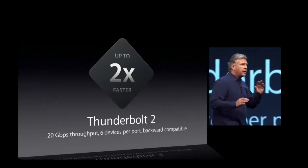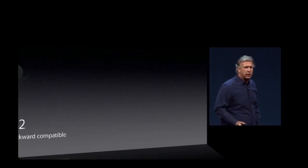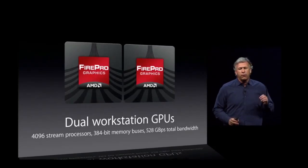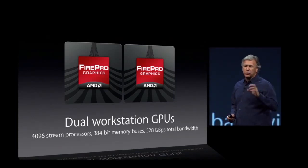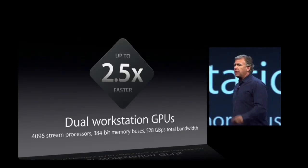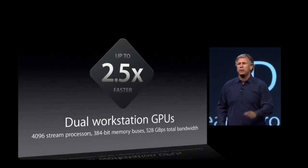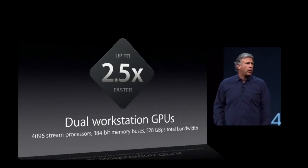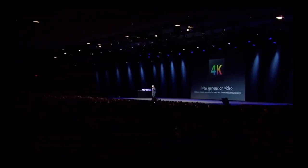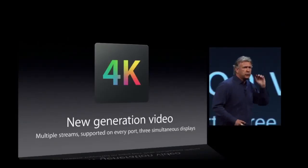But the place where the team has probably gone the most crazy and done something we've never done before is in graphics. This is the first Mac ever that comes standard with dual workstation GPUs — there's AMD FirePro graphics in it. You can configure it up to 4,096 stream processors, 528 gigabytes per second. This is two and a half times the graphics performance of the last generation. And for those of you who use OpenCL — and you all know you should — this delivers seven teraflops of compute power. This supports 4K displays, multiple streams of 4K displays. You can have up to three 4K displays on the built-in dual workstation graphics.